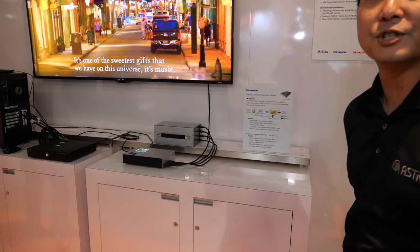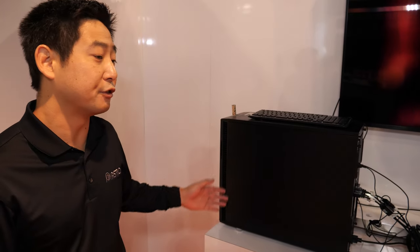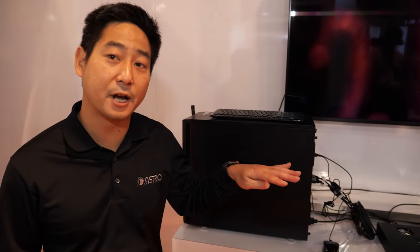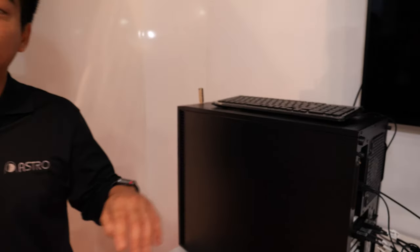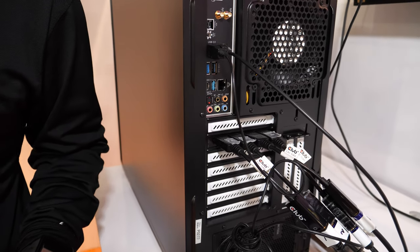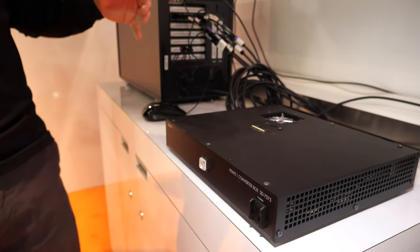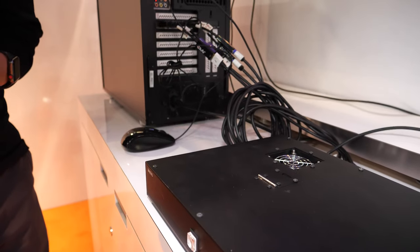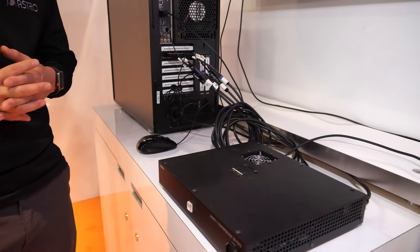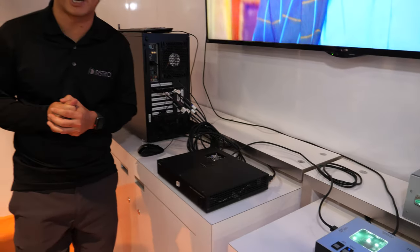The demonstration here features a customized Temazon workstation designed by Astro Design. It outputs four HDMI 2.0 signals, which feed into an Astro Design converter unit called the SD7075. That converter takes those four HDMI 2.0 signals and merges them into a single HDMI 2.1 output, sending 8K over a single HDMI cable link.